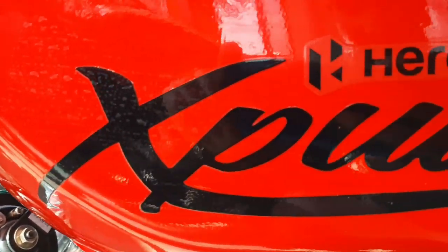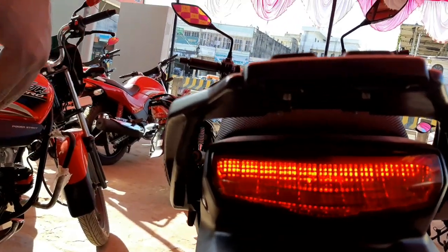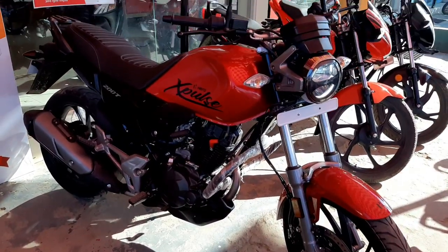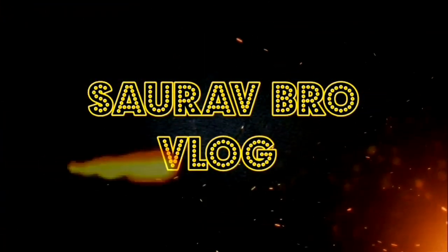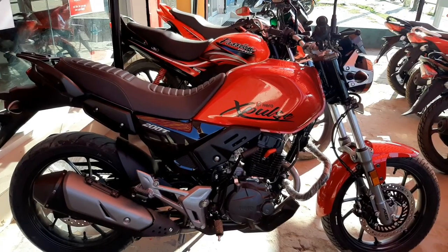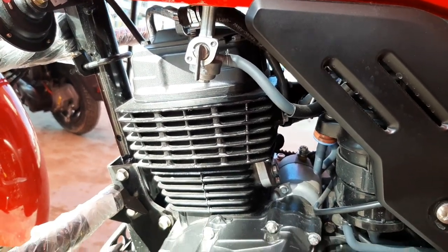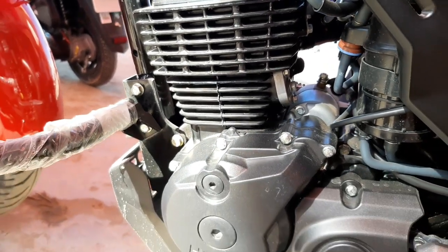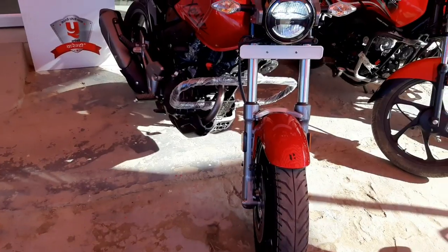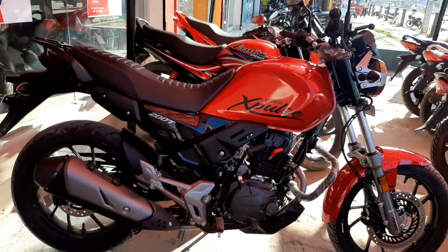Hello, welcome to the channel. So guys, let's start the vlog — we're looking at the Hero XPulse 200T. Let's start from its engine.